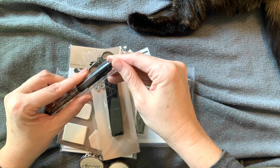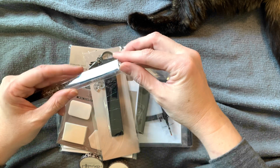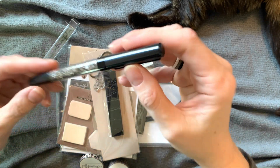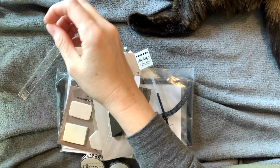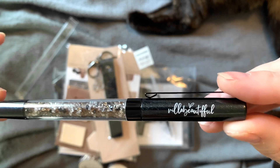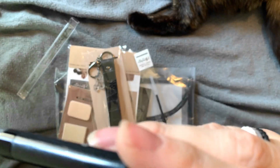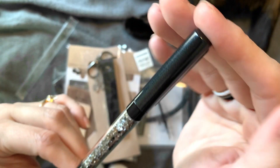I really wish it was a little bit later in the day because this is so pretty. I really, really love the paint on this. It's very shimmery. I need my glasses on. Oh my gosh, this paint is gorgeous.